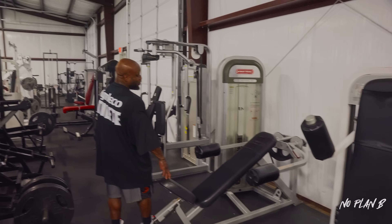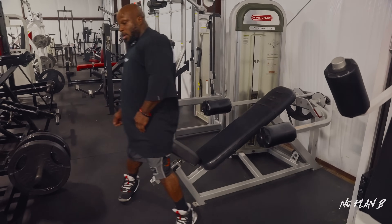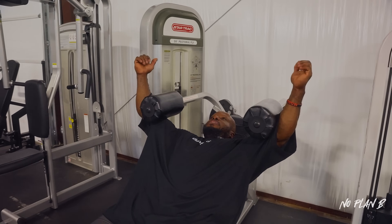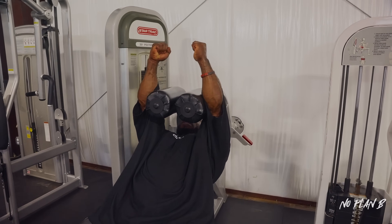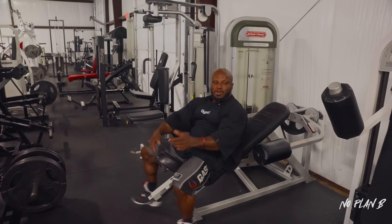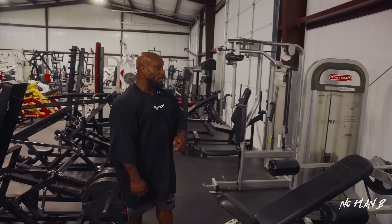The Star Trek pec fly is probably one of my favorites. Let me quickly show you: my hands are very free, the pads are right in the creases of my arms, allowing me to stretch, stretch, stretch — and now I'm just squeezing. I don't have to worry about my hands or grip doing anything; I'm just focusing on the contraction. That's the same motion with all these padded machines — it takes the grip out of the equation and focuses on the pec.